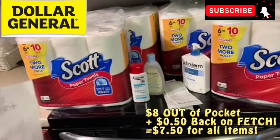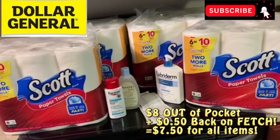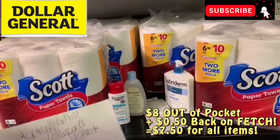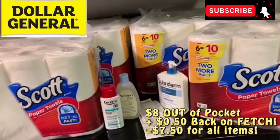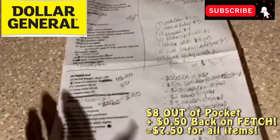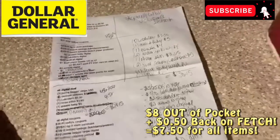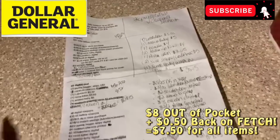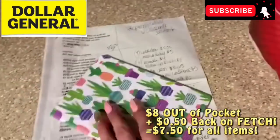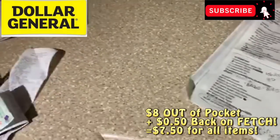So they were supposed to ring up two for $8 — they did not. Newbies: do not ever go into the store without something to write with and something to write on, because there are too many times you're going to go in and they're not going to have what you have on your list, and you're going to have to reconfigure some things. Always take something into the store. I usually take these little notebooks in with me — I write in these and I take a pen with me. So anyway, I grabbed four of the Scott.